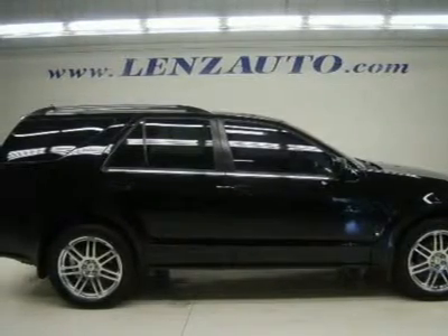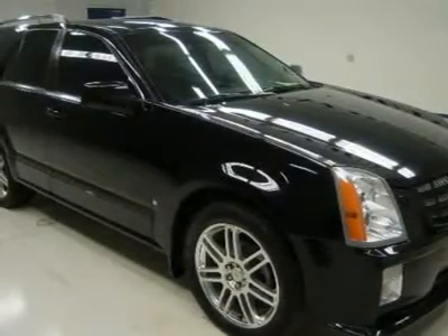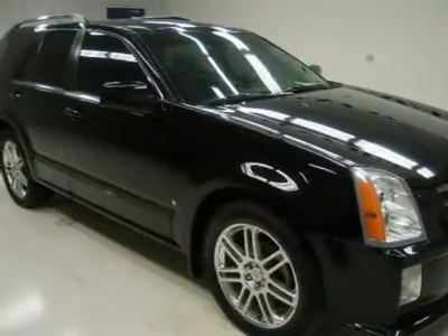Dual-power heated seats, black leather bucket seats, memory driver's seat, panoramic Vista moonroof sunroof, XM satellite radio capabilities, towing package with receiver hitch and wiring.